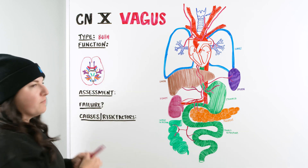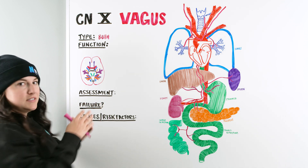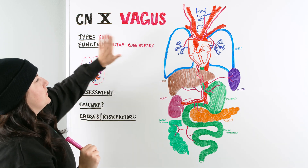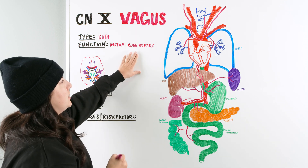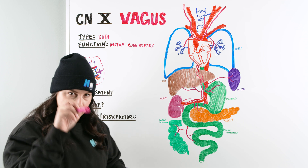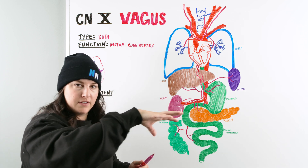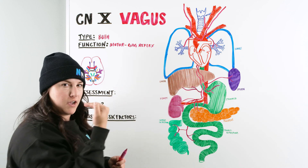For the function we have motor and sensory. For motor, the vagus nerve and the glossopharyngeal nerve work together in tandem. They work almost synonymously. The vagus nerve takes part in the motor gag reflex — when we elicit a gag stimulus, the afferent fibers on the glossopharyngeal nerve go to the medulla oblongata signaling that something is happening and we need to gag.